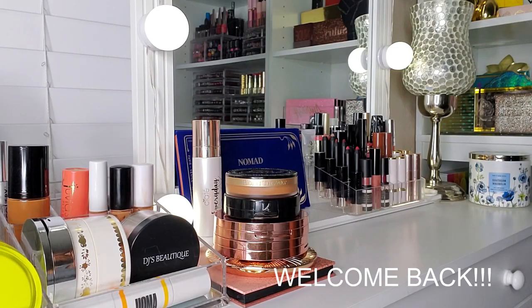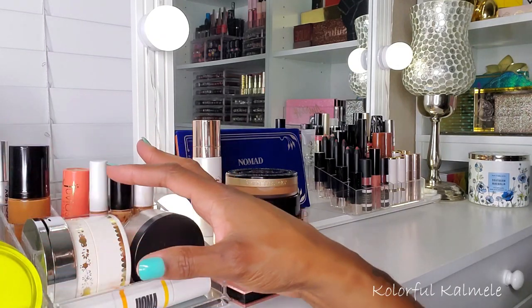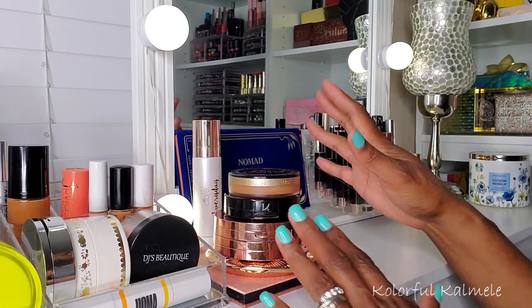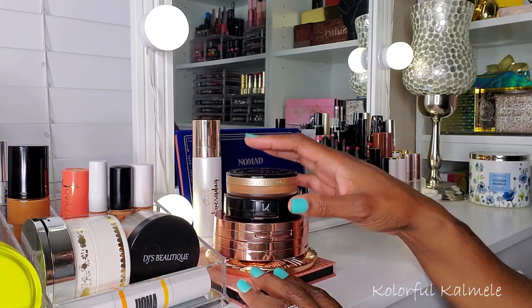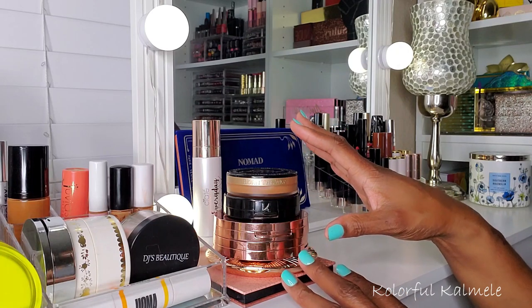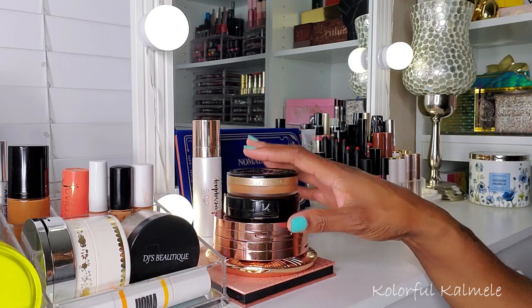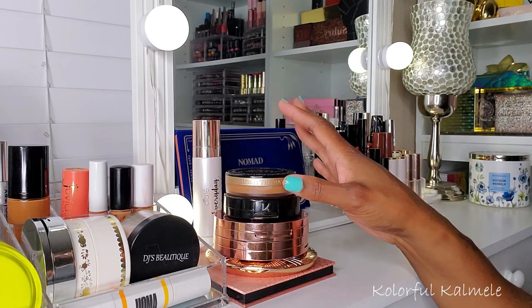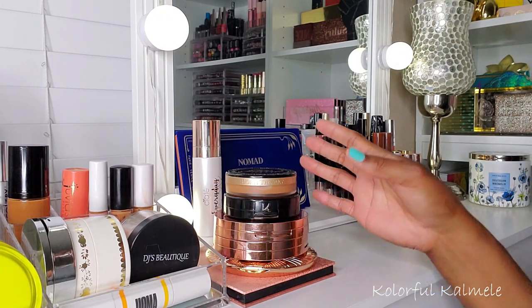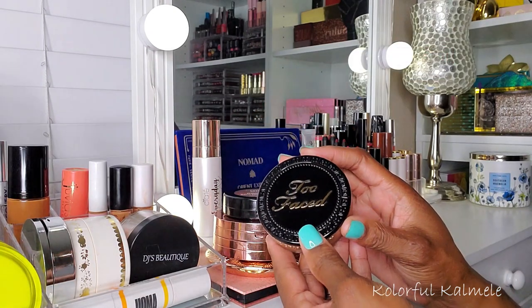Welcome back. It's time for another shop my stash. I have my latest stash out here on my vanity. Over here I have the items that I've used and talked about repeatedly — you already know I love these items. I pulled them out because I think all of these are going to be replaced this week, but these are items I've been using throughout this stash. Apologies if you can hear the fan — it's really hot.